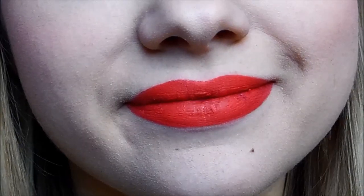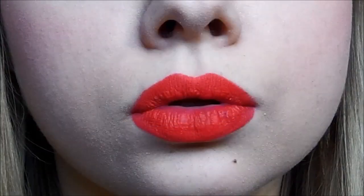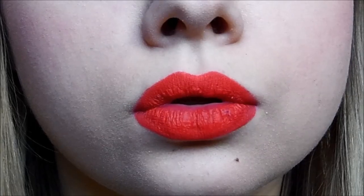Next I have another BH Cosmetics Color Lock Long Lasting Lipstick in the color Blissful. It's kind of like a purple-browny color — it comes off a bit darker on camera than it actually is. This is a really gorgeous lipstick, especially when you pair it with the correct lip liner. I absolutely love wearing this color.